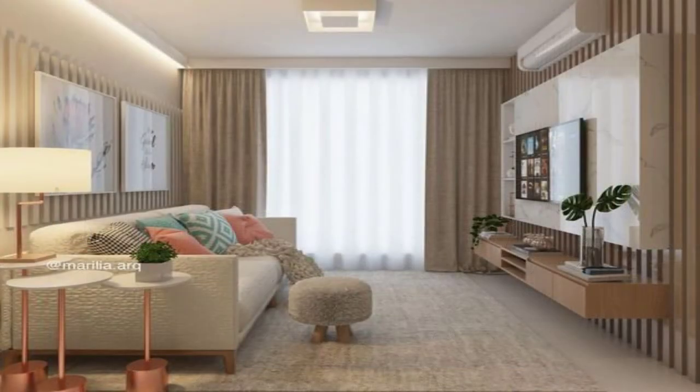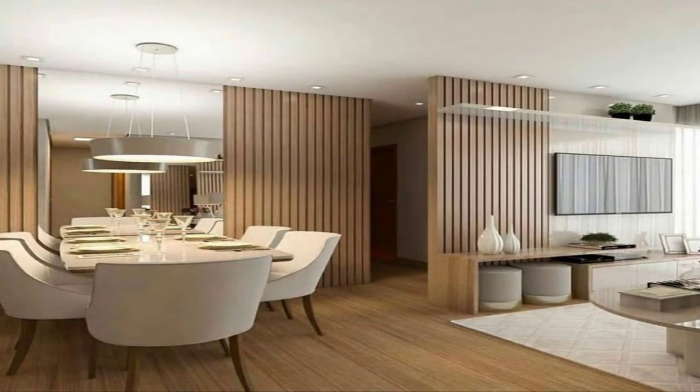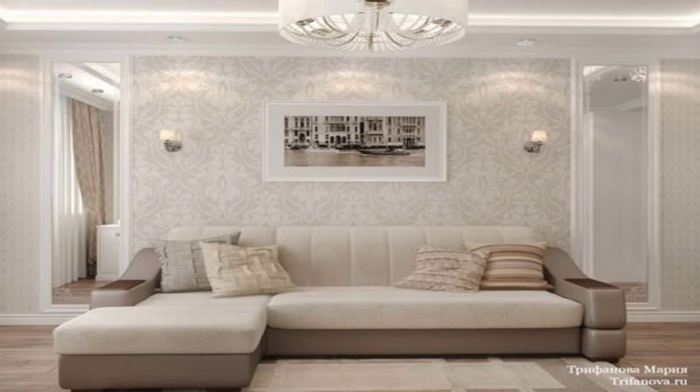Modern Oriental. Create a relaxing living room environment by choosing furniture with clean lines to allow light to circulate around the room.